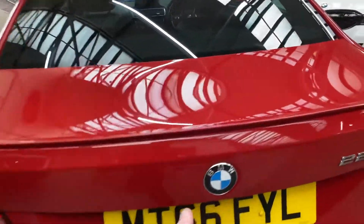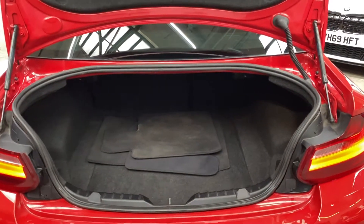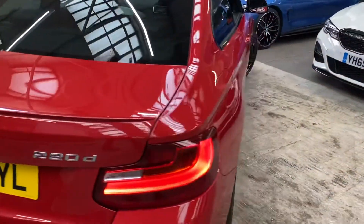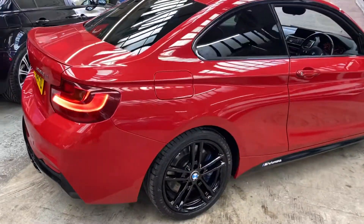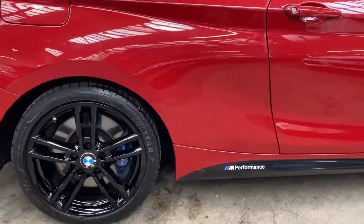It comes with rear parking sensors, and the boot space — if you've not yet seen it for a two series — is a great size. It also incorporates split folding seats. As we go on to the driver's side, you'll be able to see once more that this is a really lovely, clean and tidy example. The Melbourne Red really helps the enhancements stand out to their fullest.